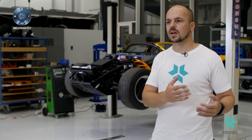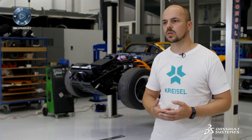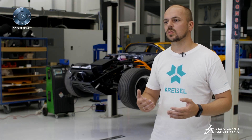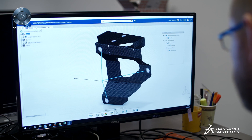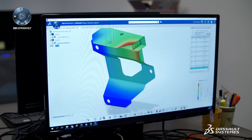We use the applications in engineering and product development, starting with requirements management, simulation with Simulia, including fluid dynamics simulation, CATIA for mechanical and electrical engineering, and DELMIA, which is important for manufacturing.